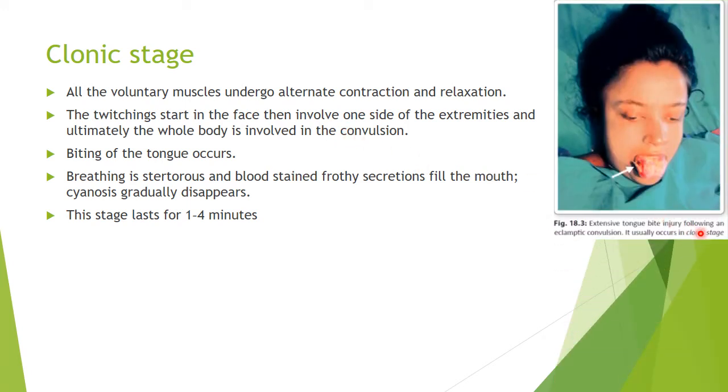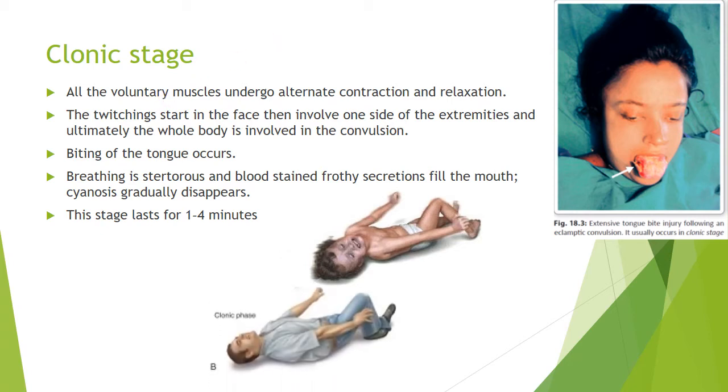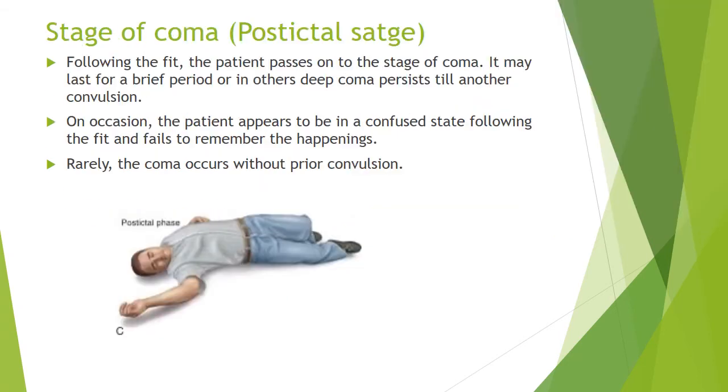This is a tongue bite injury occurring during an eclamptic convulsion. Regarding the stage of coma — following the fit, the patient will pass into a stage of coma. It may last for a brief period, or in others there could be deep coma which persists after convulsion. On occasion the patient will be confused — post-ictal confusion — and will fail to remember other happenings. Rarely, this coma stage can occur without any apparent convulsion.